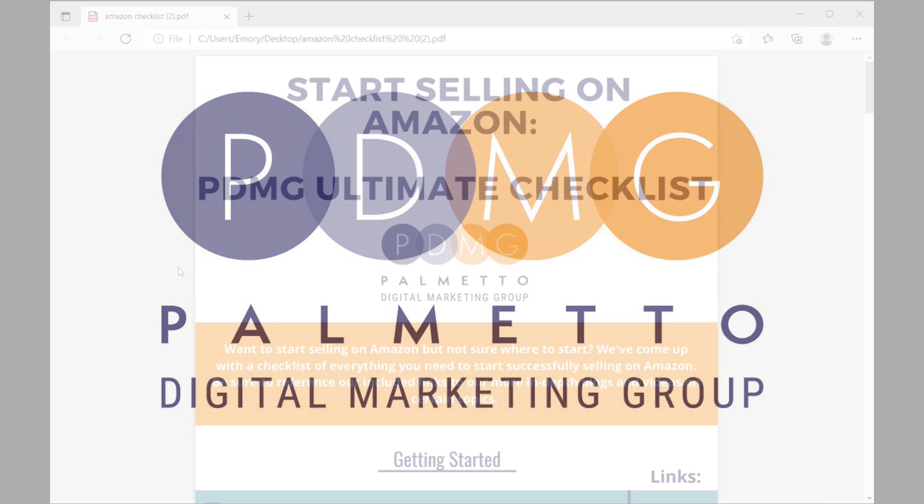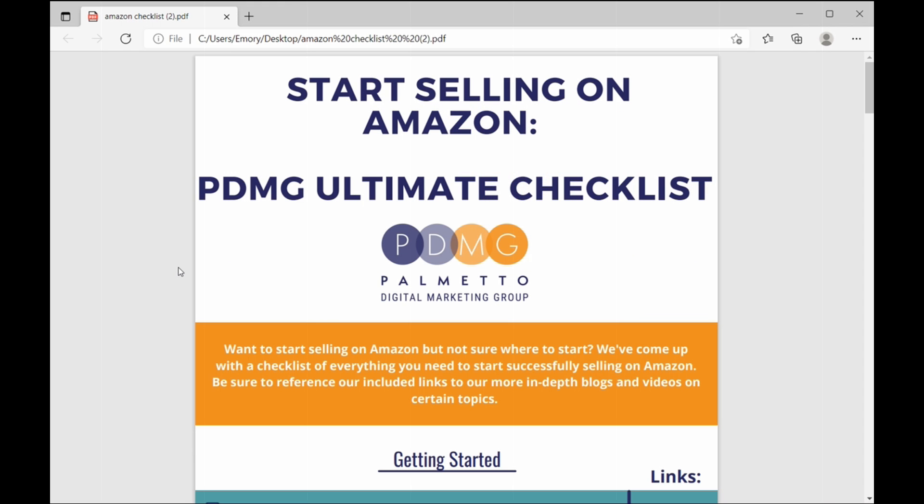Hi everybody, I'm Marie from PDMG. We have a really cool piece for you guys today. We have created the PDMG Ultimate Checklist for selling on Amazon. So if you are a seller on Amazon or you want to start selling on Amazon, this is going to be a really great checklist of all the things that you need to do to get yourself going and to successfully start selling and continue to sell on Amazon.